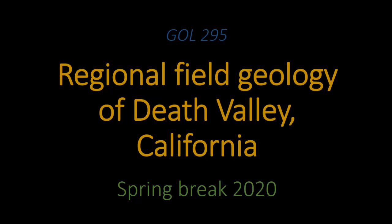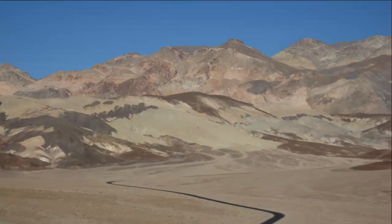Hey there, I'm Callen Bentley and I'm a geology professor at the Annandale campus of NOVA. This video is to describe a spring break field course that I'm going to lead this year. This is a shot of Death Valley, California.